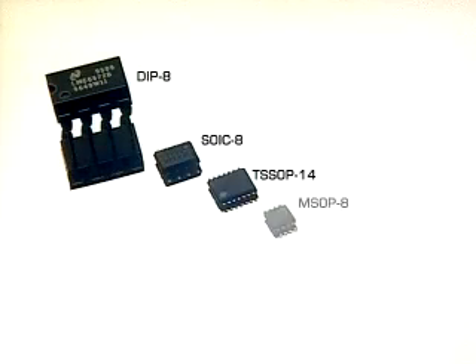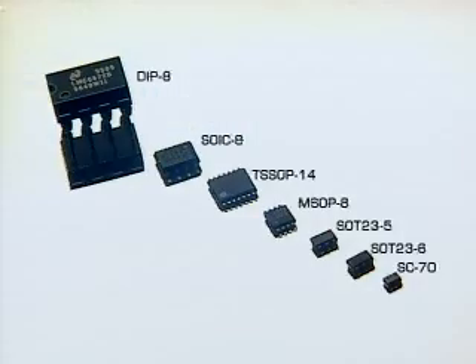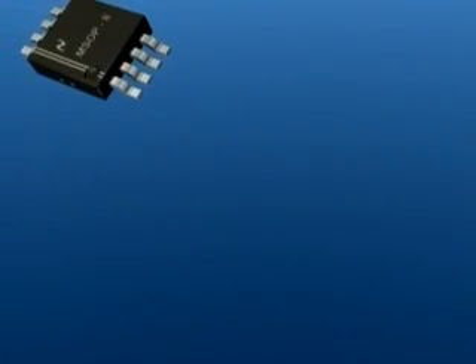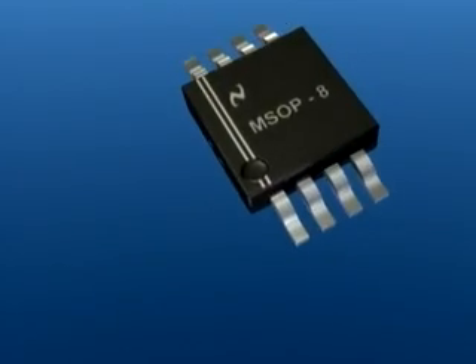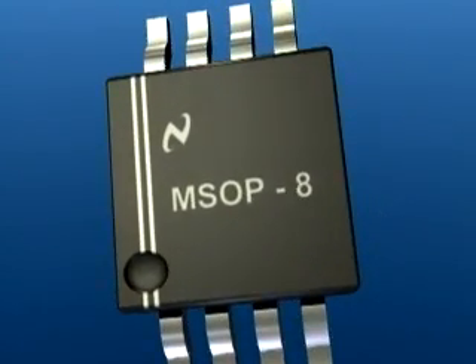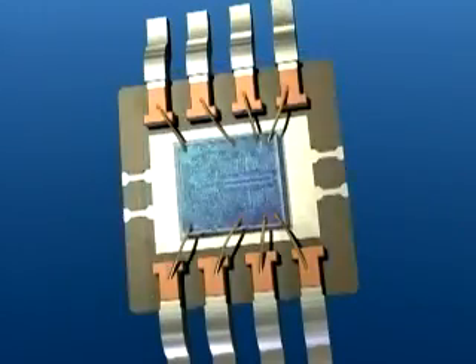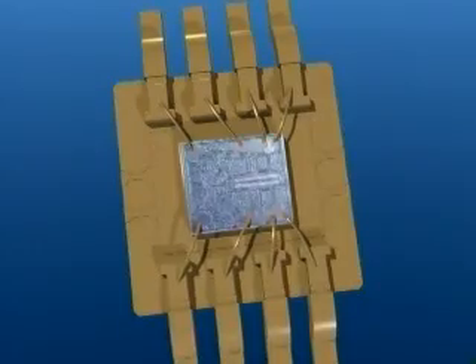For years, we have built packages to hold these precious silicon die. These packages allow our customers to safely pick and place them on their boards. Traditional packages have gotten smaller, but they still carry a lot of overhead, unnecessarily taking up the lion's share of the board real estate. In fact, in many cases, the die is as much as 85% smaller than the package.